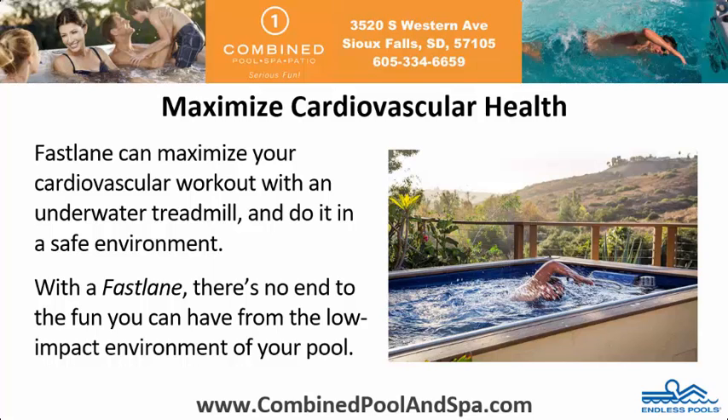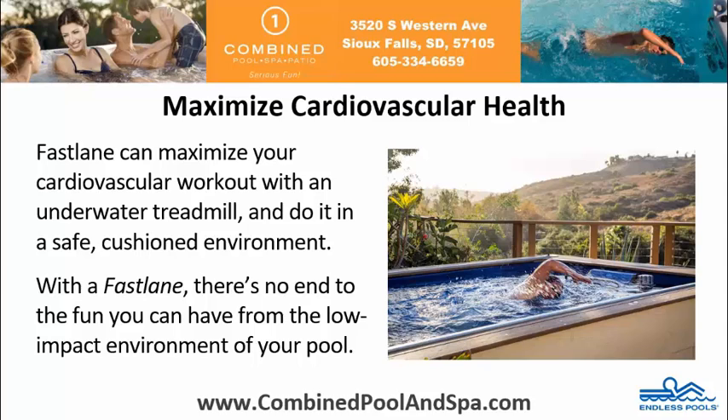Maximize cardiovascular health. Fastlane can maximize your cardiovascular workout with an underwater treadmill and do it in a safe environment. With a Fastlane, there's no end to the fun that you can have from the low-impact environment of your pool.